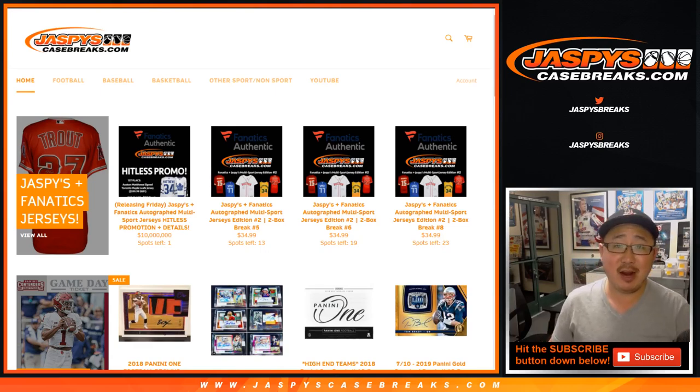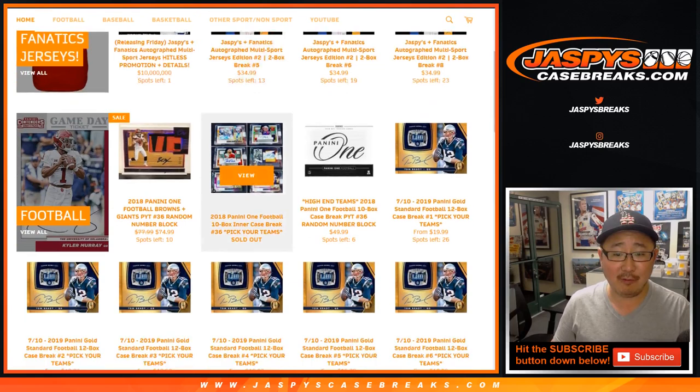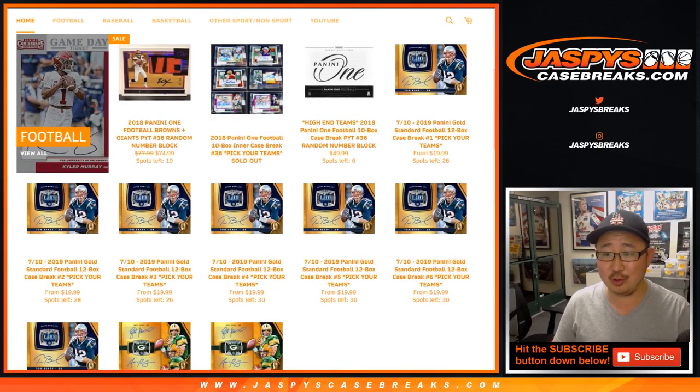Hi everyone, I'm Joe for JaspiesCaseBreaks.com. We are looking forward to a little 2019 Panini Gold Standard Football.